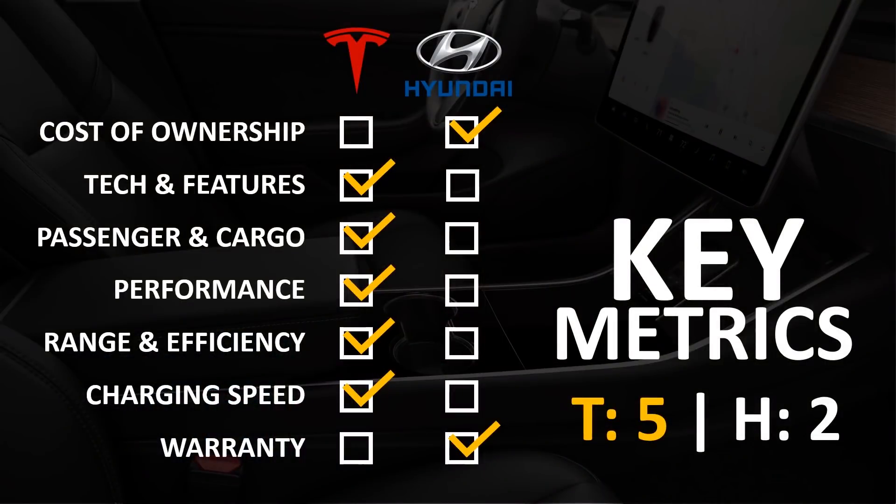Here's how these vehicles stack up based on the metrics we just discussed. The Kona EV does have a lower cost of ownership, but the Model Y has more technology and more features. The Model Y also offers more passenger room and cargo room, better performance, better range and efficiency, and a much faster charging speed. The Kona however does have a slightly better warranty than the Tesla Model Y.